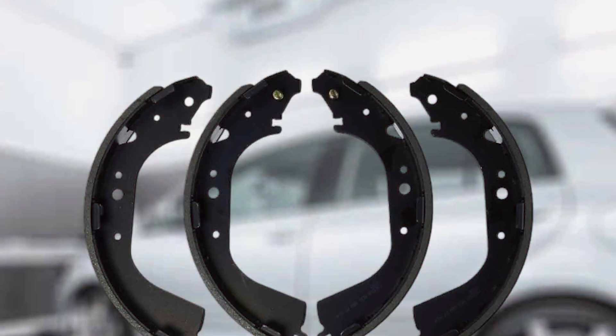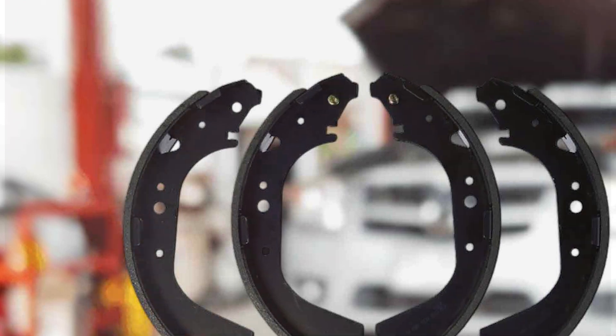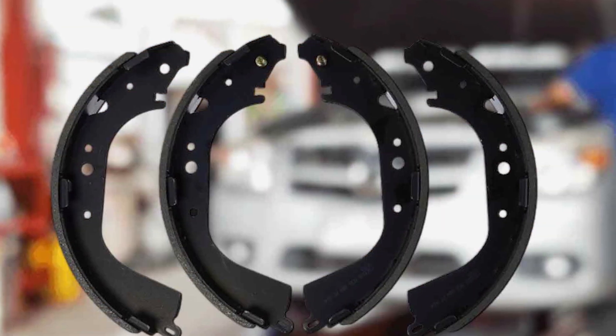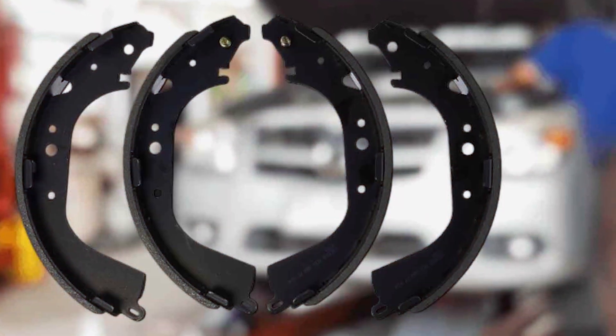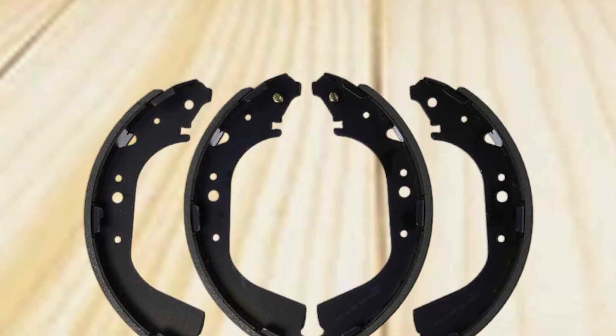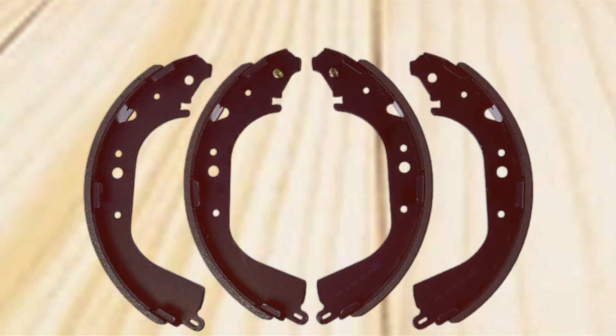The brake shoes fit seamlessly, promising a snug and secure fit that enhances safety on the road. Experience smooth braking performance with the Bosch BS589 Blue Drum Brake Shoe Set. From its eye-catching design to its reliable stopping power, this product stands out as a top choice for anyone seeking excellence in their vehicle's braking system.